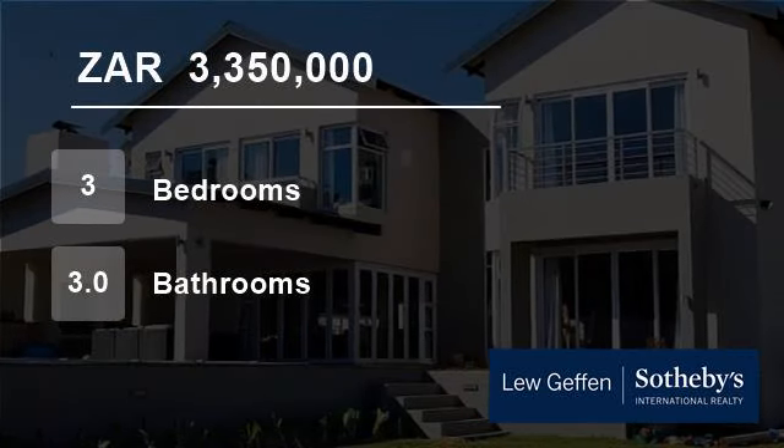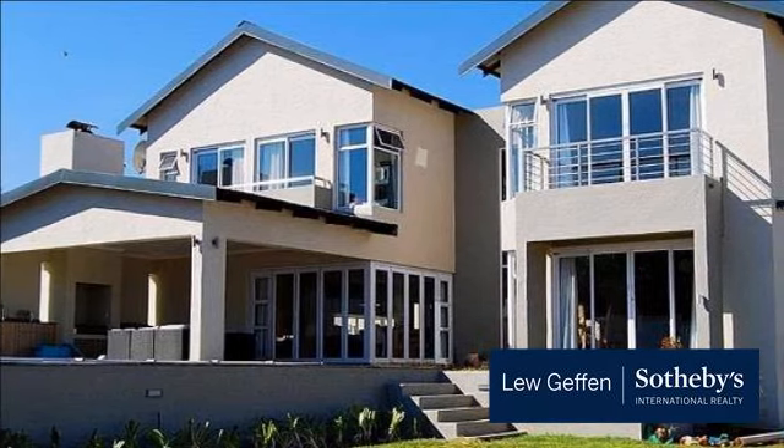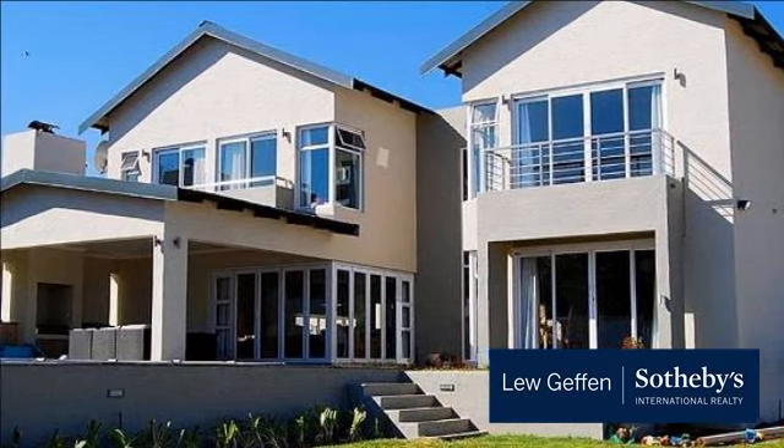Welcome to this three-bedroom house for sale in Douglasdale, Sandton, South Africa, for R3,350,000.